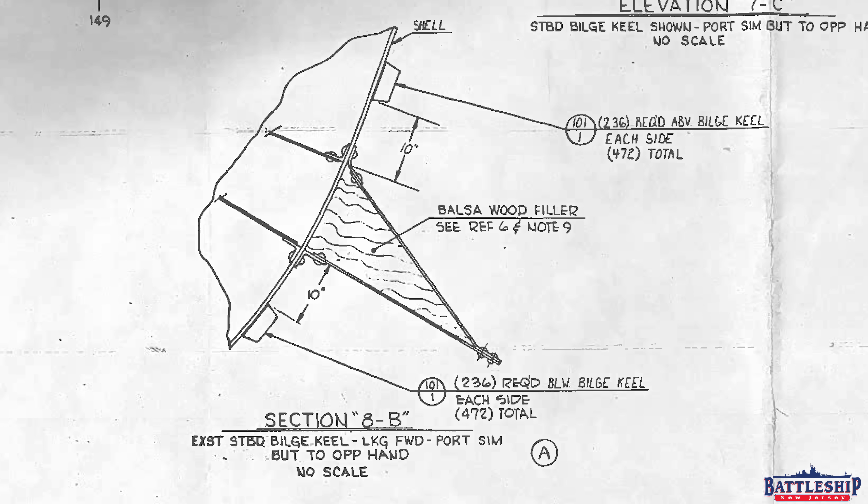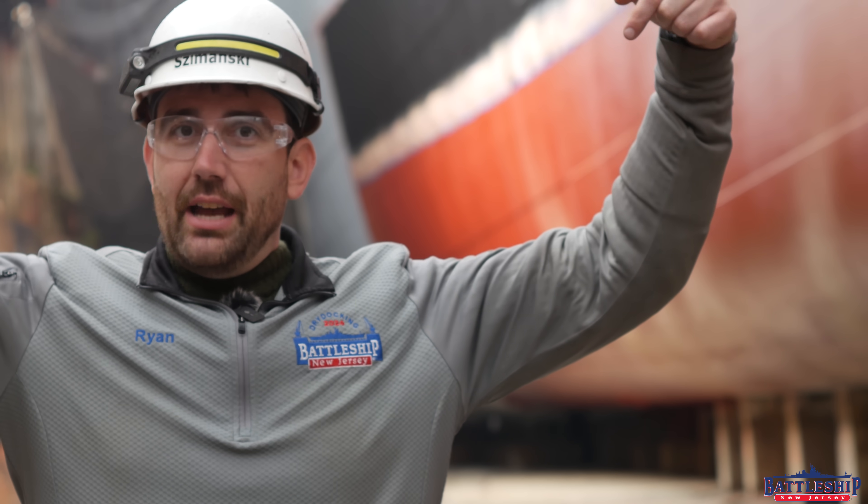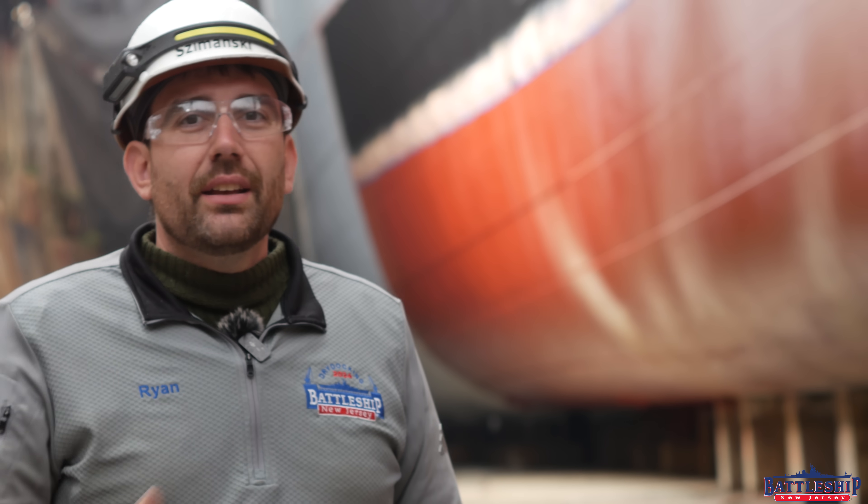Traditionally the bilge keel would have been filled with balsa wood pulp — not solid balsa wood — and pine pitch and tar. However, these bilge keels had serious damage which caused leaking and rot of that wood, and water being held against the steel caused further corrosion. So in the 1980s the Navy repaired that damage and essentially float-coated it — they put some cosmoline in through holes drilled in the top, then plugged them, with drain holes in the bottom. However, that was just a bandaid designed to get the ship through the end of her service life — to her 50th birthday, not her 80th. So one of the future projects you'll see us working on is repairs to those bilge keels.